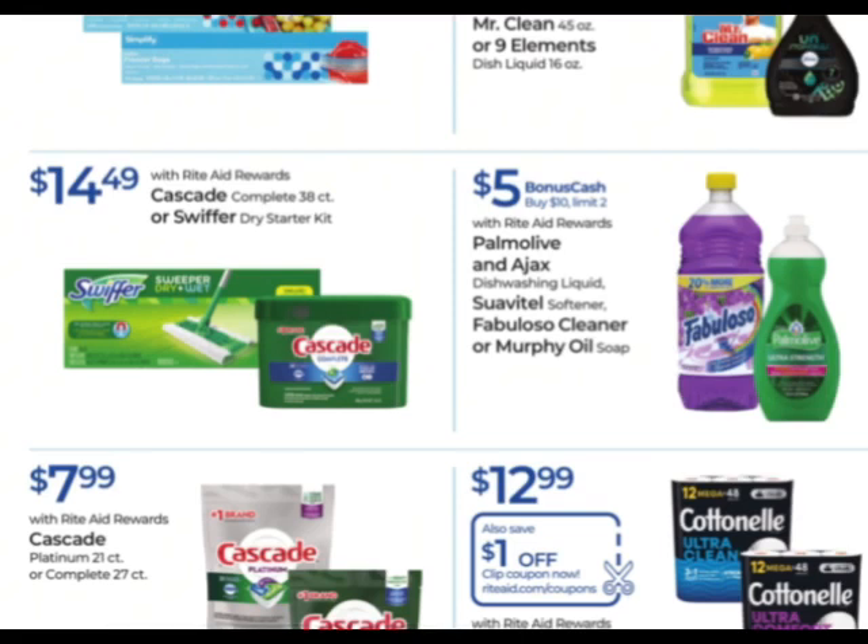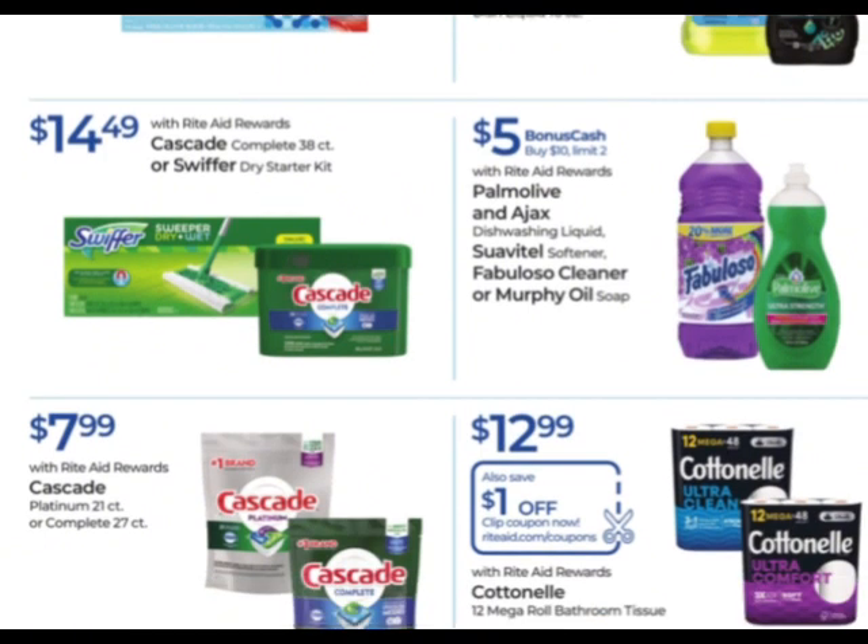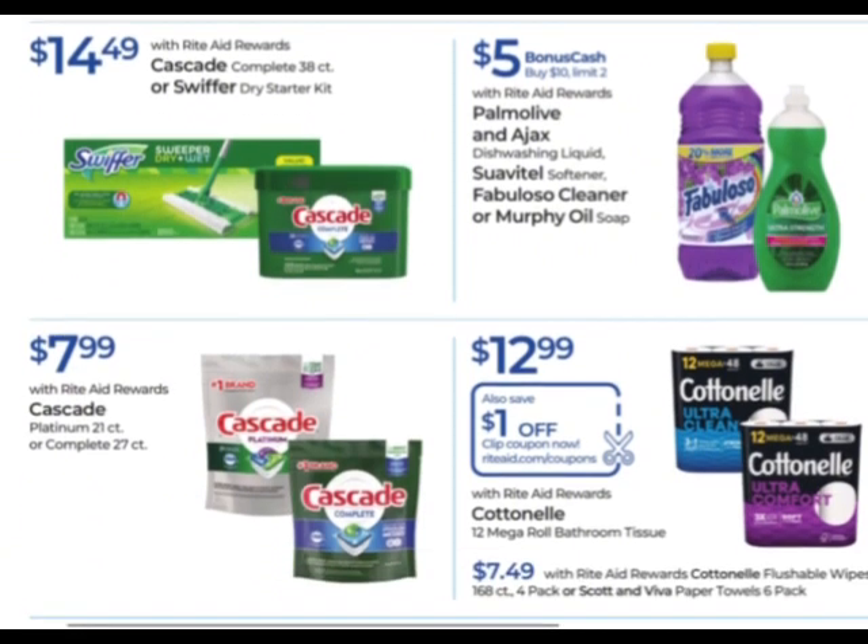Here it is — Palmolive, Ajax, Suavitel, Fabuloso, or Murphy Oil Soap. Earn $5 when you buy $10 — that's a really good deal with a limit of two. So if you want to stock up on dish soap, this would be an awesome time to max it out. Buy $20 and get $10 back in bonus cash. Check for any coupons on the Palmolive or Ajax.